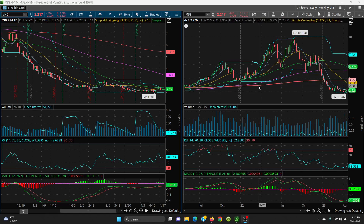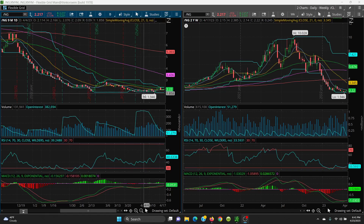Natural gas is basically sideways action — it's getting tighter and tighter. Watch the 50 SMA on top at 2.355 and 1.946 on the downside. If we get a hot summer, natural gas will rip because power plants have to produce with natural gas for air conditioning. Don't get excited though — it's just sideways action. We'll have to see if it breaks up or breaks down to 1.946 and possibly lower. Thanks for watching.